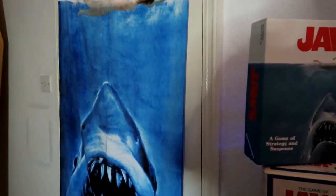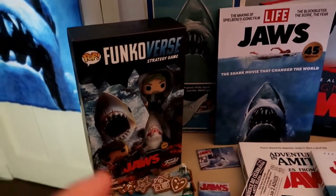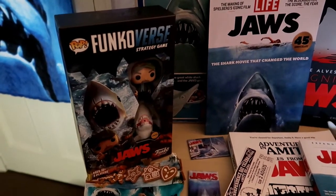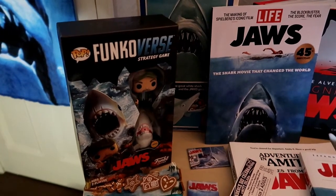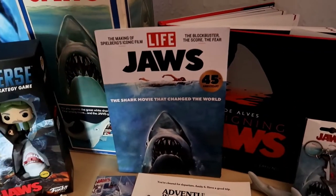This Funkoverse strategy game is new to the collection and we're going to do a vlog on us playing it. But it says before you play it you need to watch a video on YouTube, so that's what we need to do. This is also new — the Life Magazine did a Jaws 45th anniversary special, so I'm glad I got that.